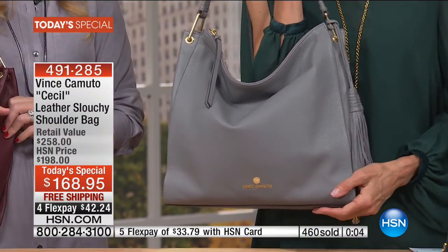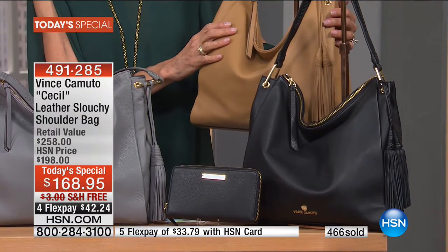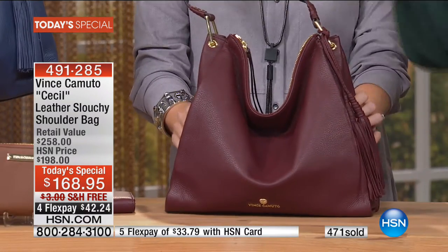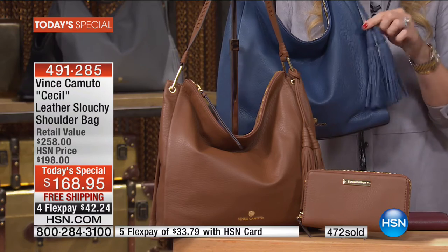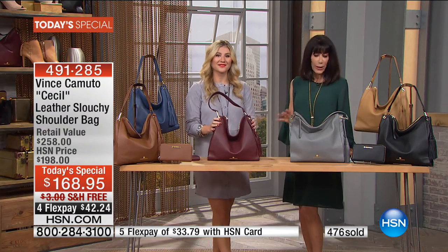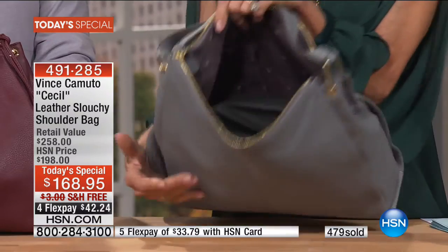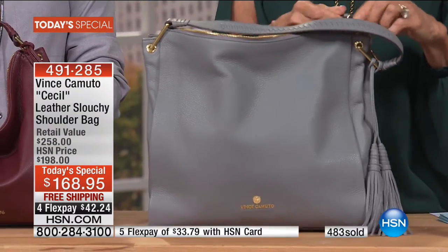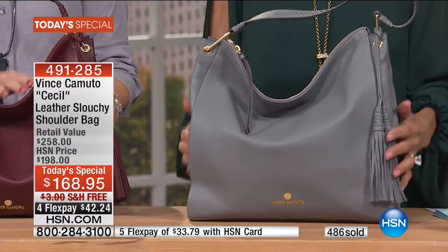With only a couple of minutes left, I want to quickly go through all the color choices again: the black, the oak, the black cherry — which has been on fire — the night sky blue, and the russet, the darker brown. No matter which one you're going for, incredible value. All of the same amazing function inside — tons of pockets on both sides, the signature Vince Camuto lining inside, and that spectacular long zipper pull.